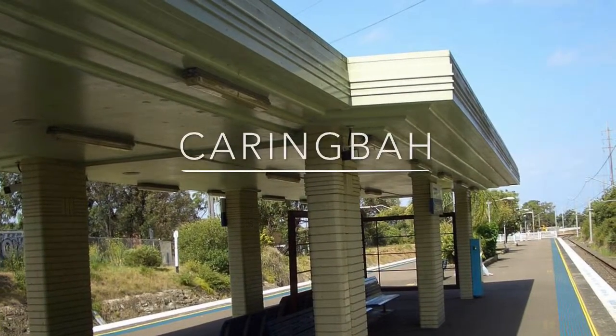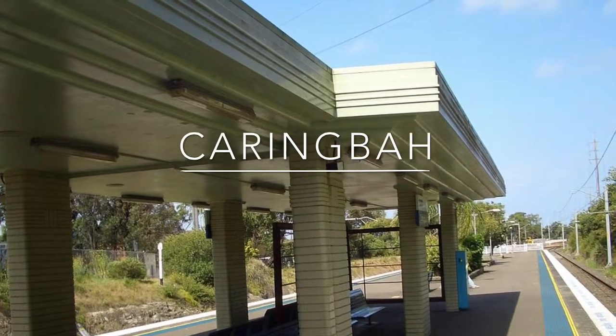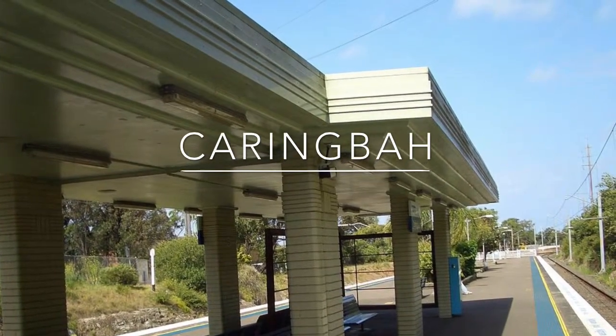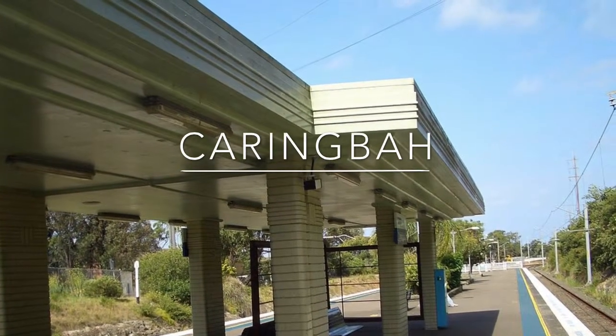Caringbah Station opened on the 6th of December 1939. This station opened with two platforms for terminating trains. There is a proposal for a station between Caringbah and Miranda.